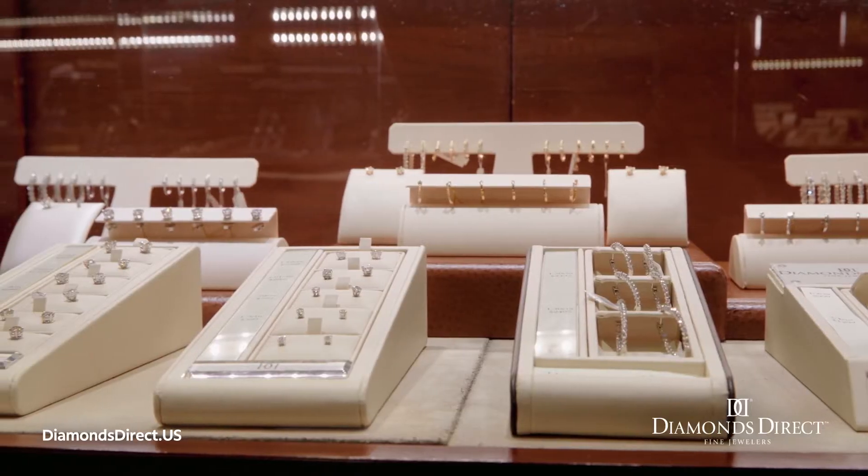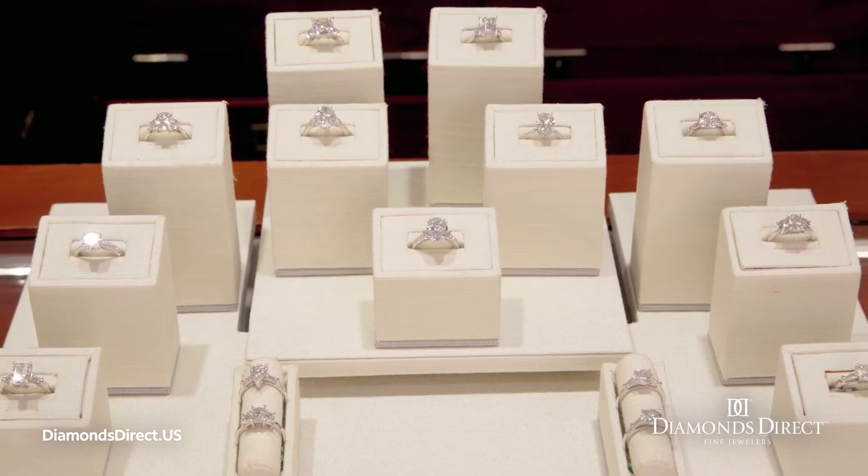Diamonds Direct carries a wide selection of both earth-grown and lab-grown diamonds. Come and see for yourself.